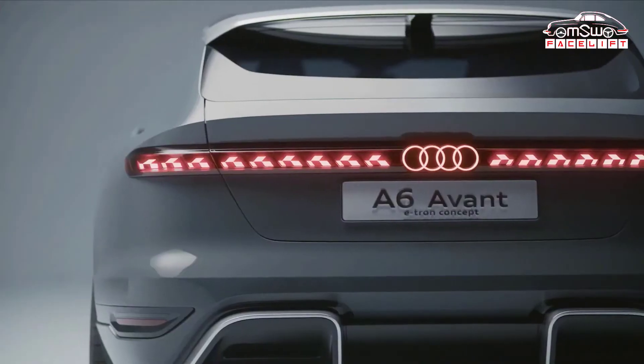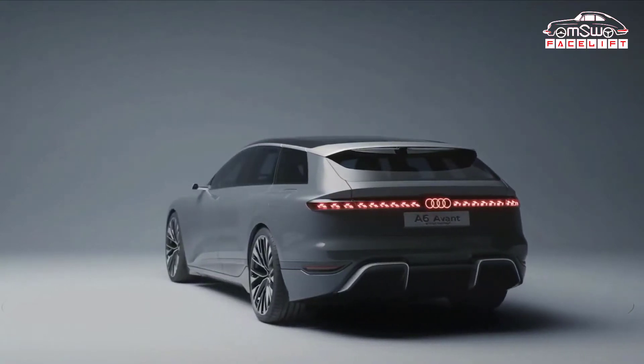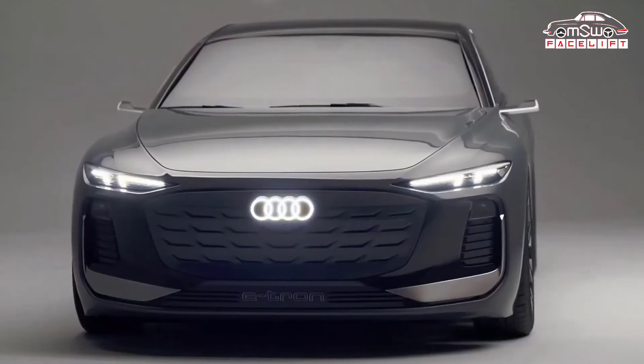The new Audi A6 Avant e-tron has been revealed. This electric estate is expected to go on sale in 2023 — read on for all you need to know. New Audi A6 Avant e-tron revealed.